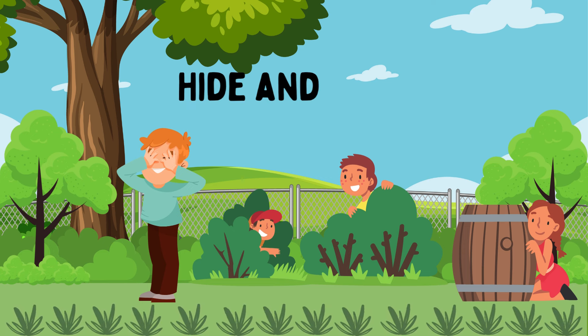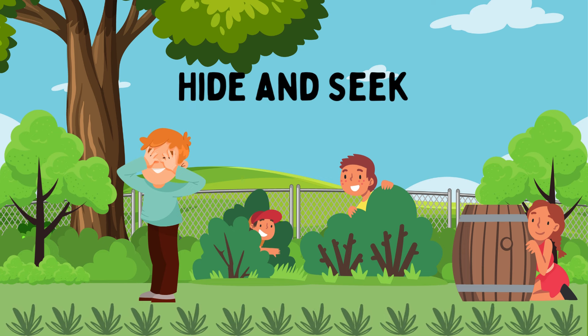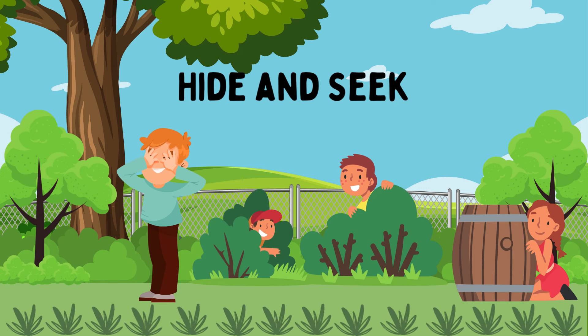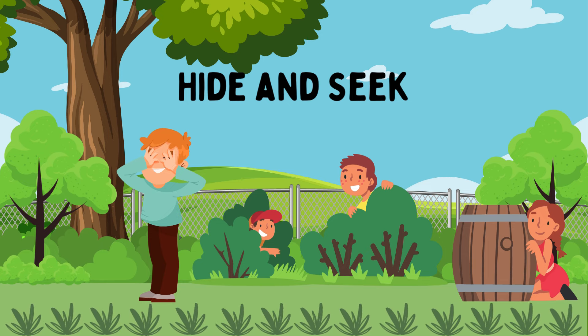Hide and Seek. One child is IT and closes their eyes to count to a predetermined number while the others hide. Then IT seeks the hidden players. This game enhances strategic thinking, problem-solving, and social interaction.